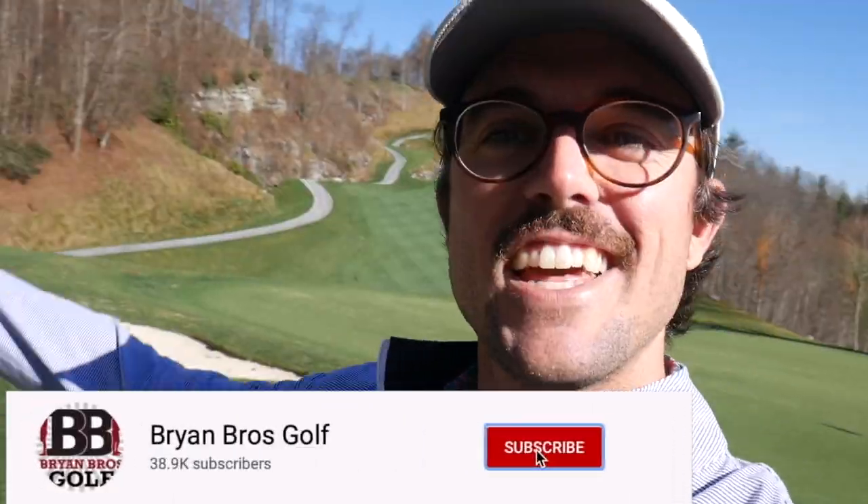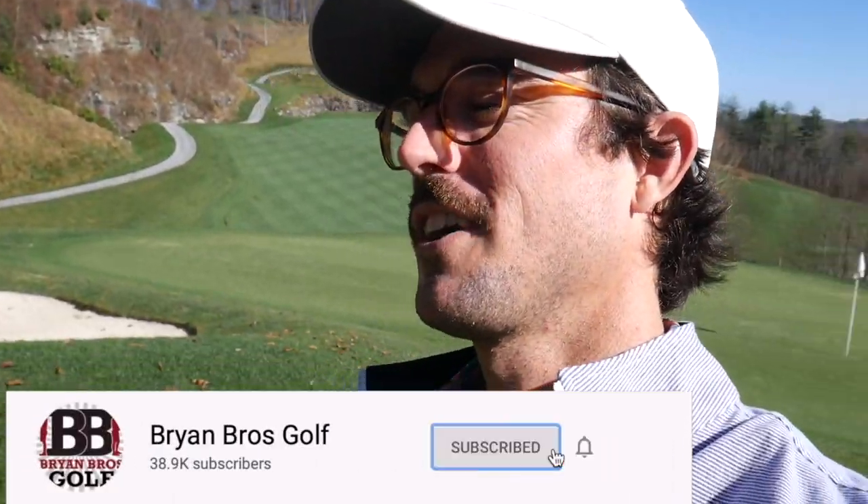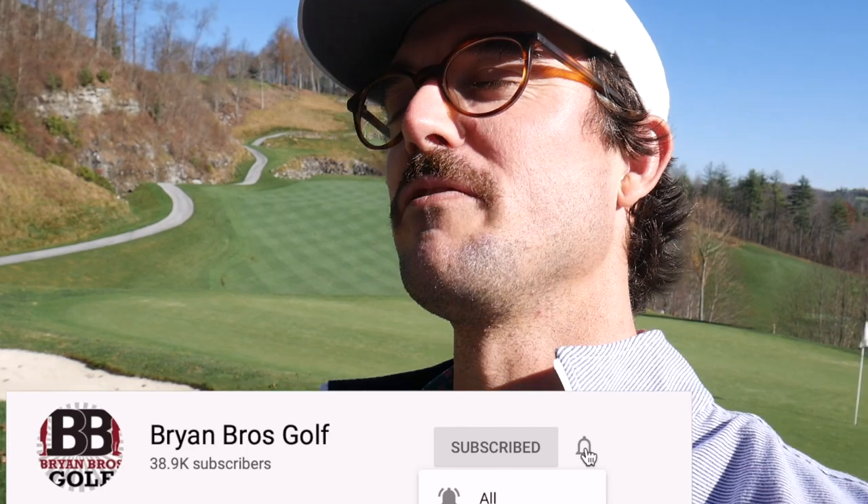Hey guys, welcome back to the channel. I'm George. As you can see, we're not in Aiken, South Carolina right now. We're in Highlands, North Carolina at the beautiful Old Edwards Club. One of my favorite courses, honestly, that I've ever played.